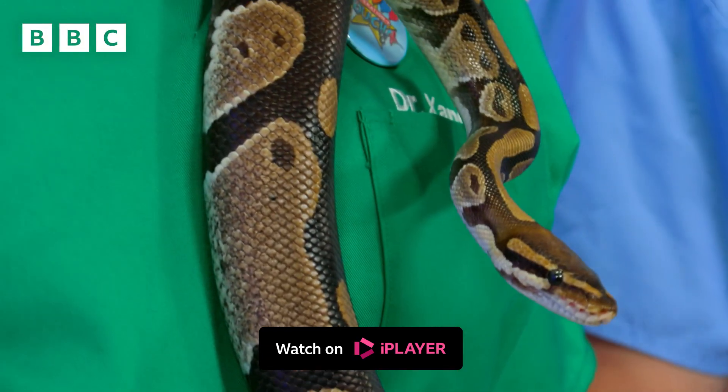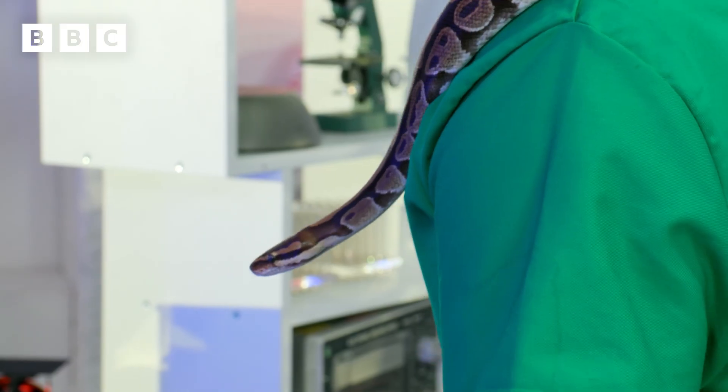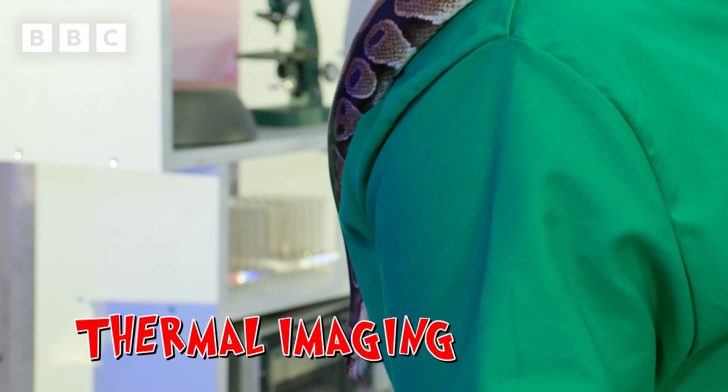Why are you holding her? If there's one thing a royal python like the Duchess likes, it's staying nice and warm. And I'm warmer than her. We can show you using the thermal imaging camera.